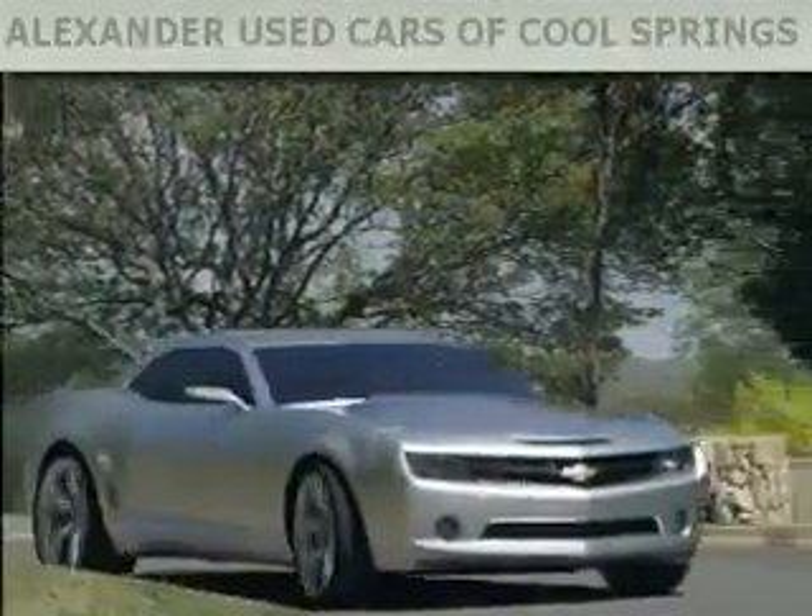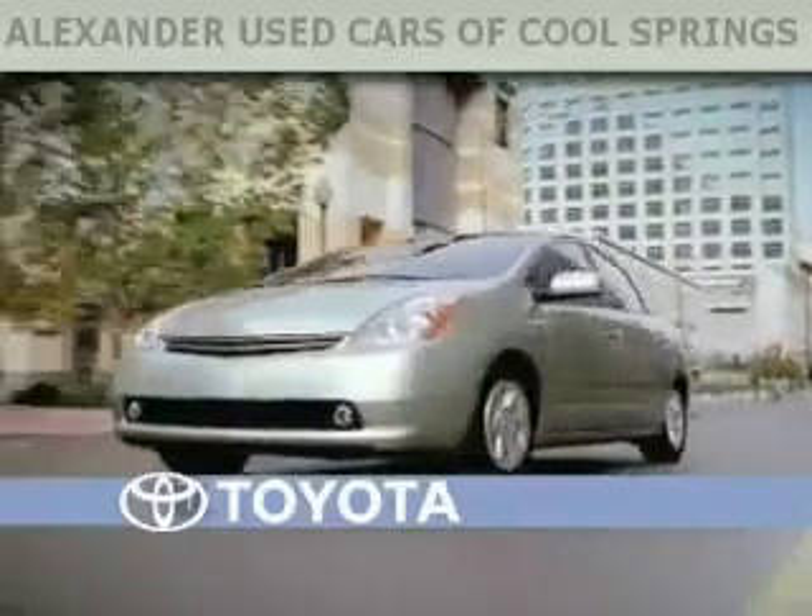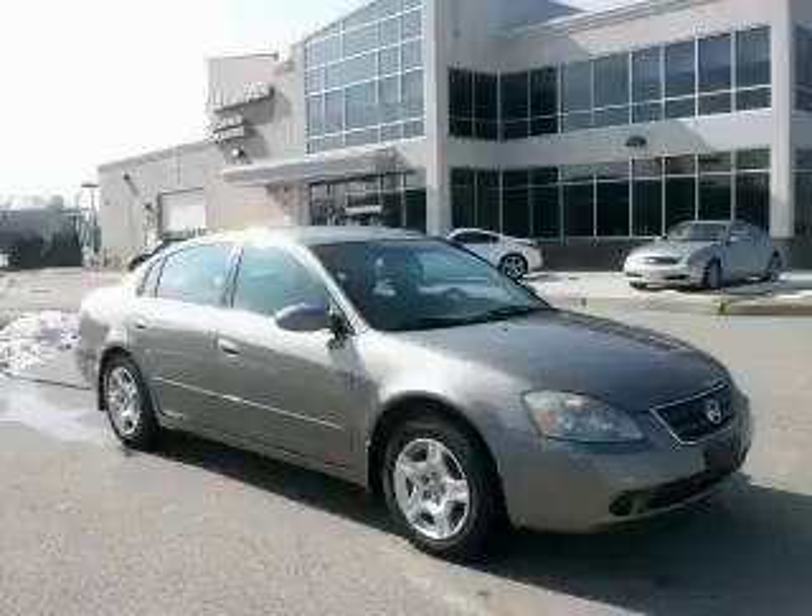Another fine vehicle offered by Alexander Auto Mall Cool Springs. This is a 2004 Nissan Altima.